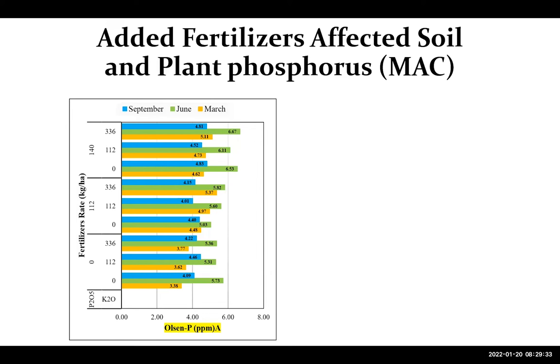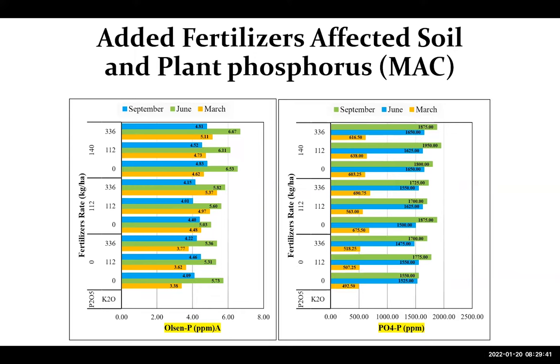For the soil phosphorus test, similar to what we see in small grains, phosphorus in the soil was higher early and mid season — in March and June — compared to end of season in September, meaning the plant is depleting this fertilizer from the soil. For tissue phosphorus, it started low in March, increased in June and September, confirming the plant is taking up the fertilizer from the soil. This helps us understand where and when to conduct testing.